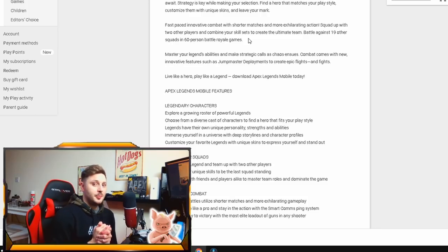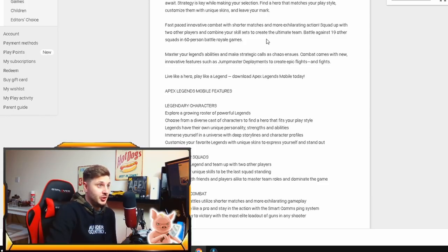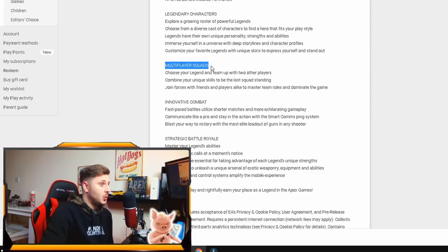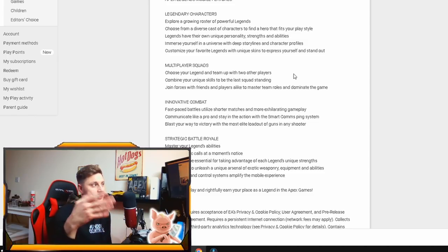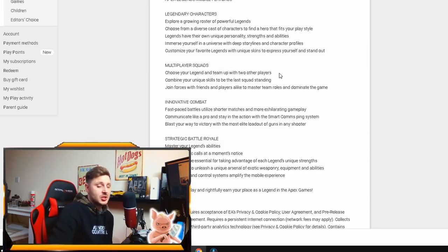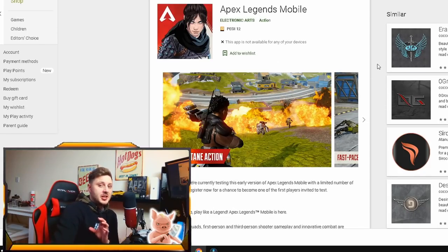We thought Apex Mobile might be a 100-player battle royale, but it's confirmed to be 60 players per lobby — the same as PC. It also says 'choose your legend and team up with two other players,' which suggests it's going to start with trios only. Solos and duos may be added later, similar to how they've been handled on PC and console.